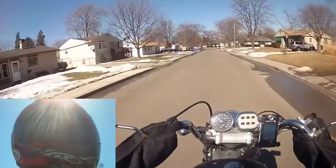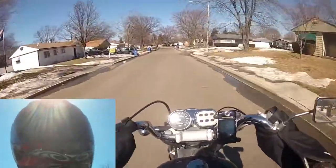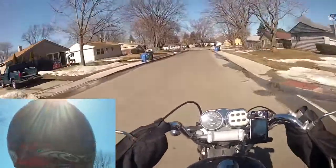Hey all my YouTube friends and fellow moto vloggers. It's a nice 55 degree day — about 55 degrees, pretty close.